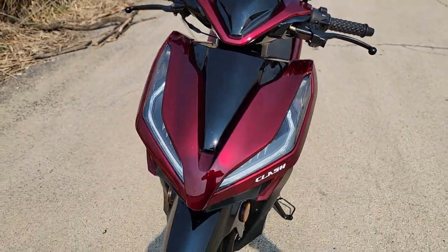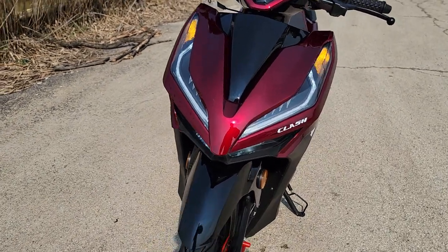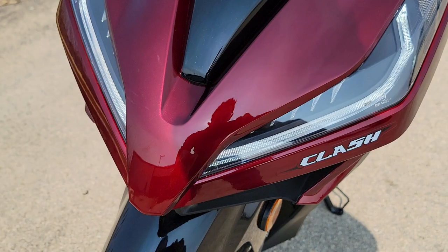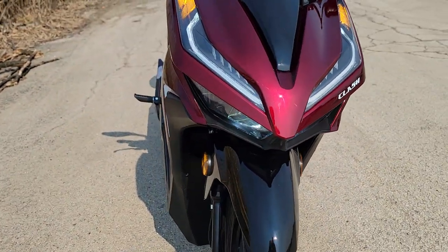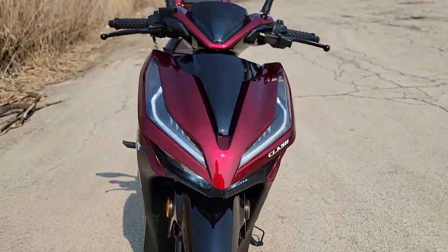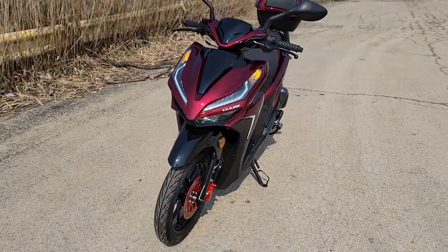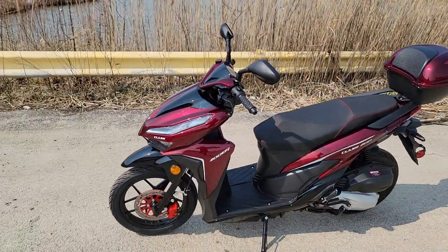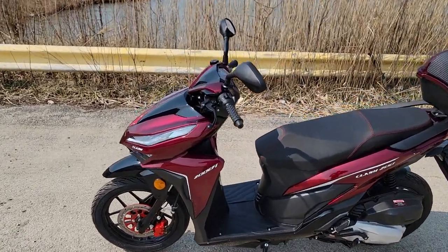Call us right now to check the specific colors that are available and in stock. This one here has got real nice LED lights in the front — very sleek, slick look to it. You guys and gals want one, call us up. Limited supply, in stock now.